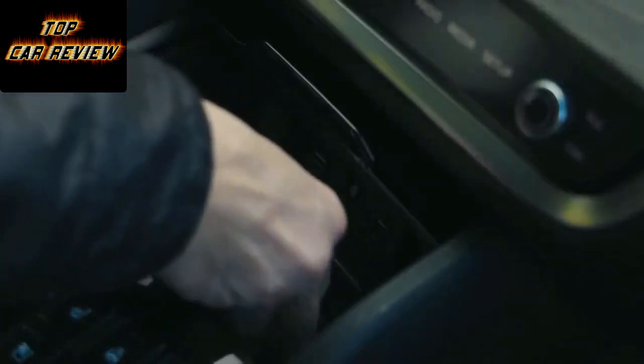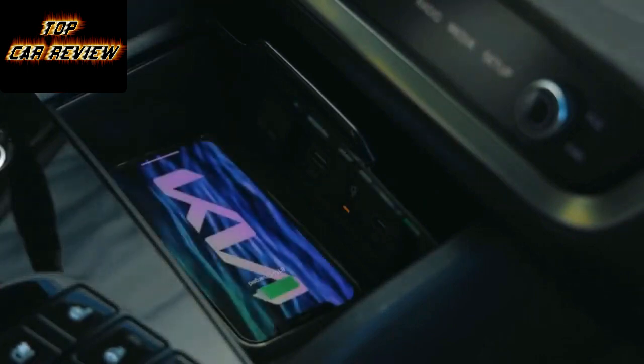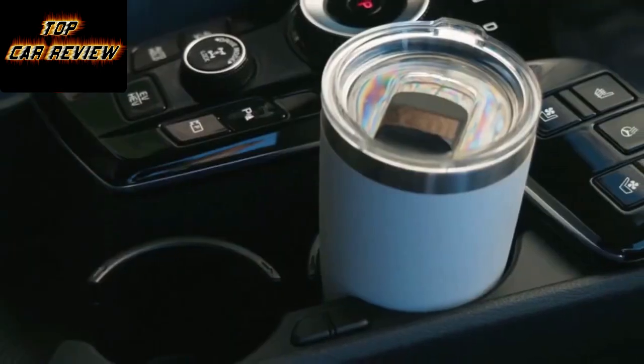Rear legroom is impressive. The floor is a bit high — blame the batteries — but there's easily enough space for two six-footers to sit one behind the other. There are also USB-C ports in the front seats so the little darlings can remain charged up.